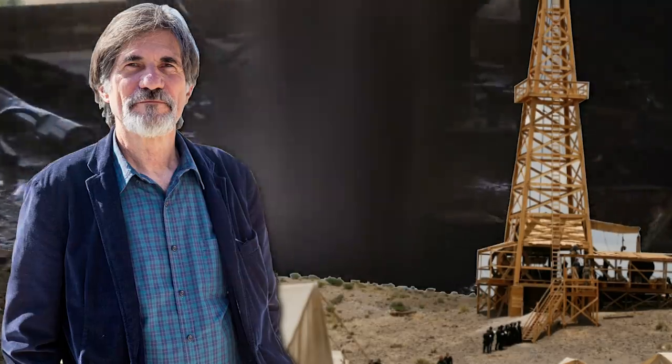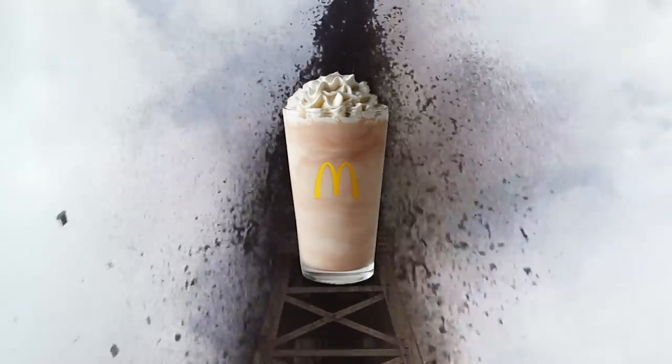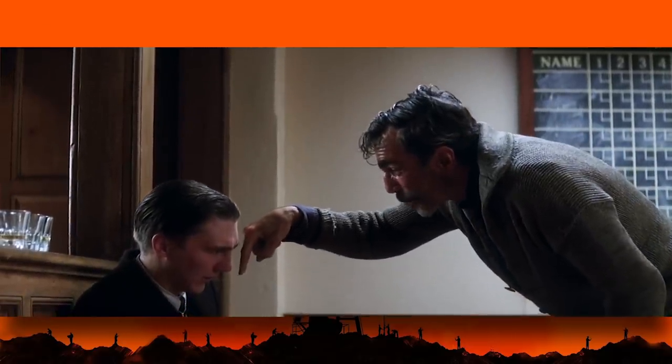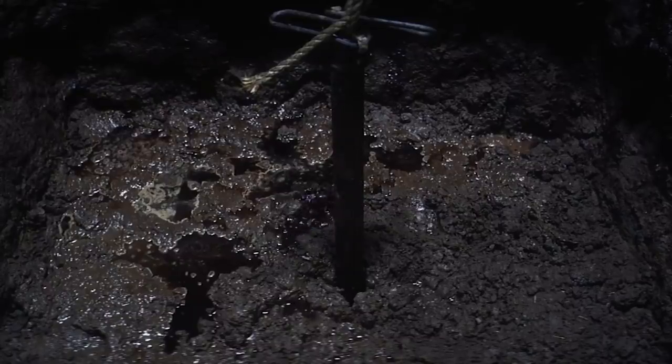Production designer Jack Fisk designed an 80-foot-tall oil derrick that was constructed and set up to spew out fake oil made from, quote, "the stuff they put in chocolate milkshakes at McDonald's" — which seems to give yet another meaning to "I drink your milkshake!" The oil was made from food-grade methyl cellulose, caramel color, and various dyes, but they used a couple of different ratios for different effects.